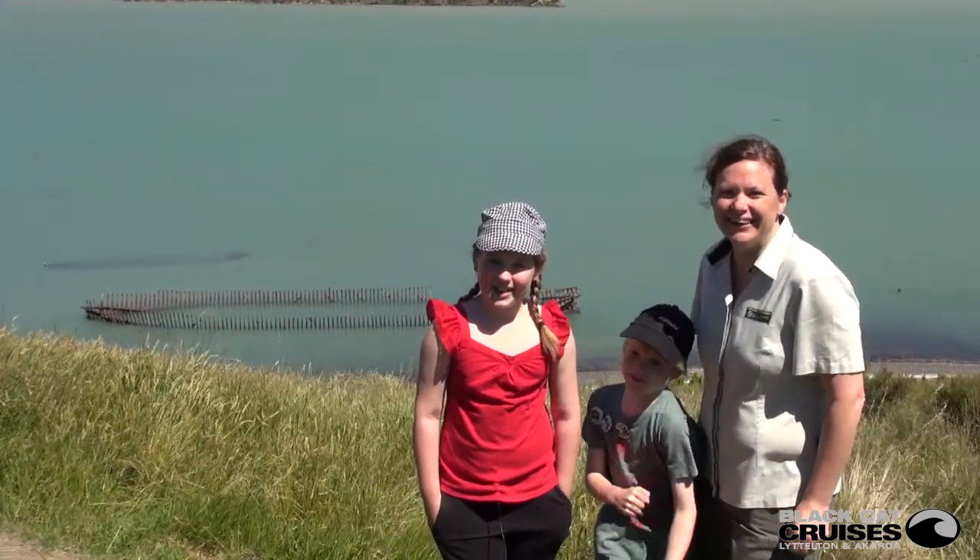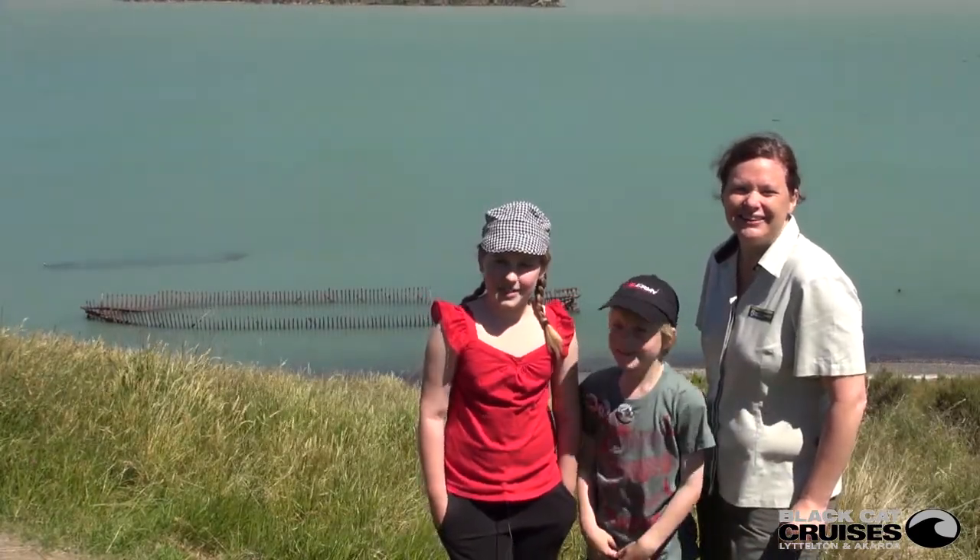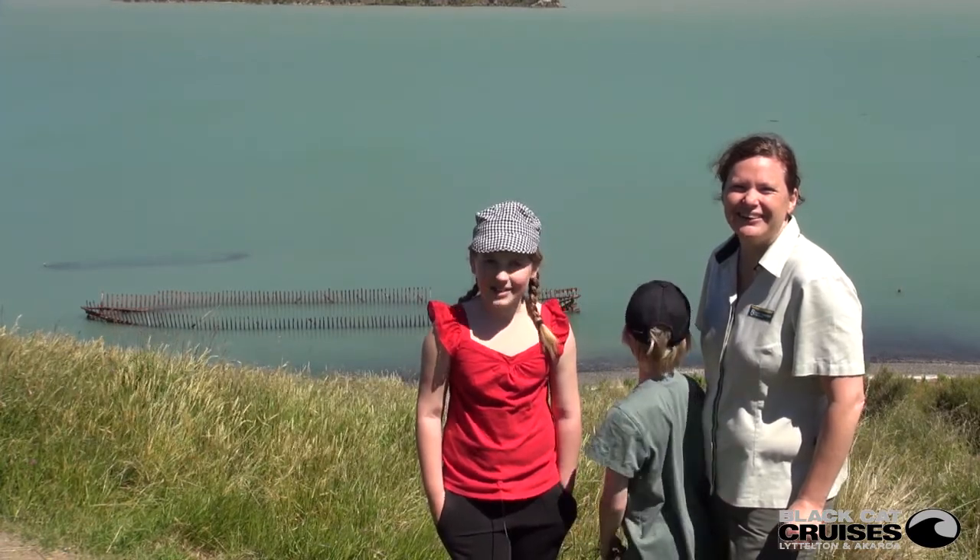We're at the ship's graveyard and this one behind us is really big and it looks like a humongous whale skeleton.